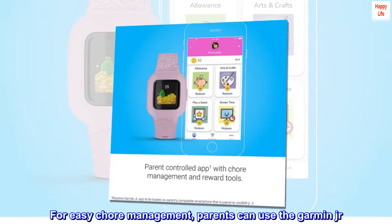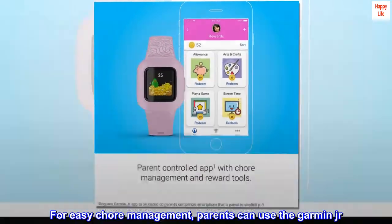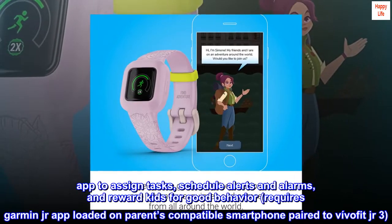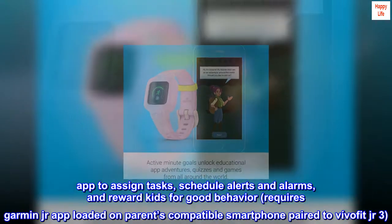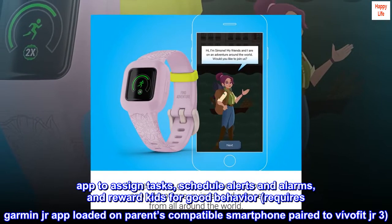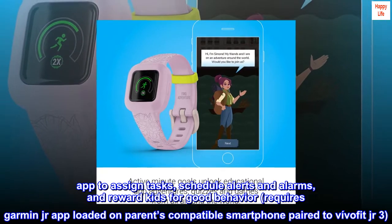For easy chore management, parents can use the Garmin Junior app to assign tasks, schedule alerts and alarms, and reward kids for good behavior.